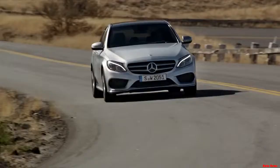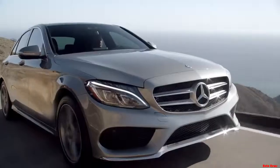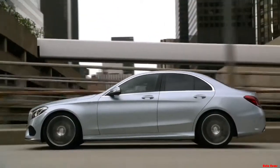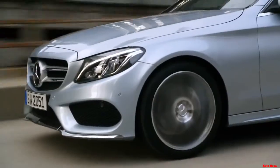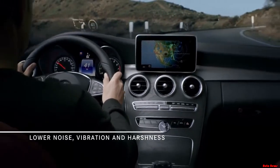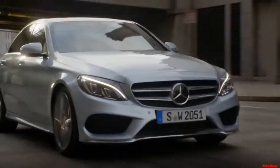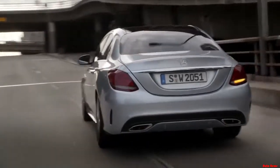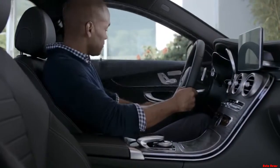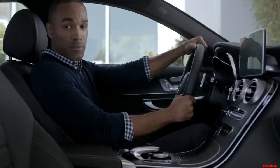There's also more leg room, especially in back, thanks to the new C-Class's 3.7 inches of added length. It's more than just the look and feel. The new C-Class interior also raises the bar by lowering the volume — it's called NVH, which stands for noise, vibration, and harshness. The engineers brought those levels down to a new industry low, making it one of the quietest interiors you'll ever sit inside of.